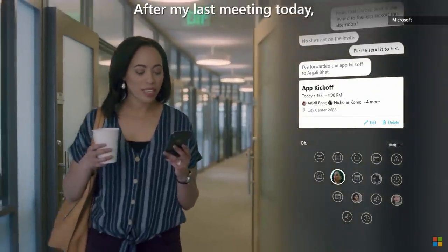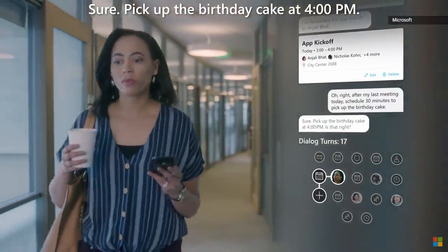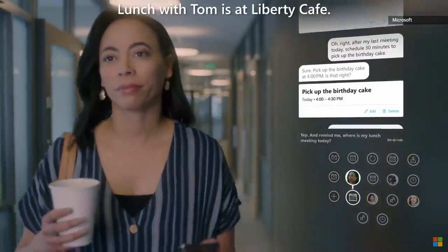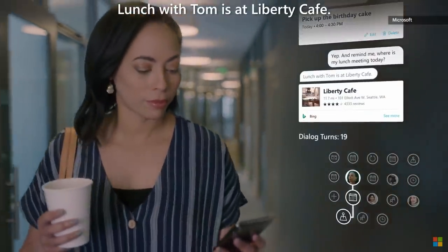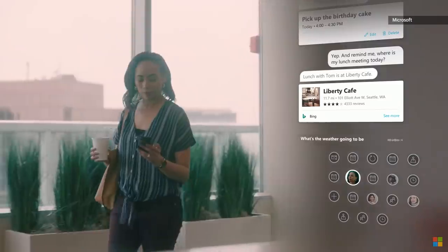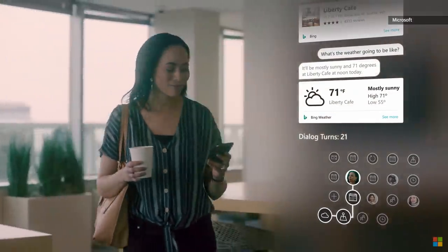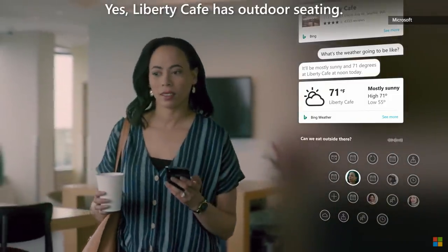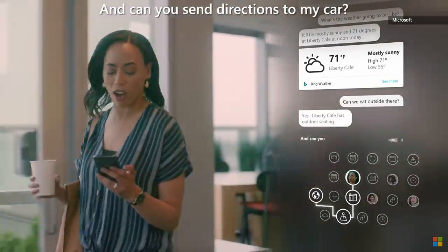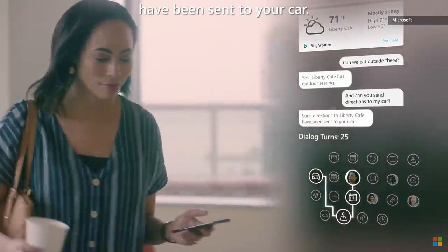After my last meeting today, schedule 30 minutes to pick up the birthday cake. Sure. Pick up the birthday cake at 4pm. Is that right? Yep. And remind me, where is my lunch meeting today? Lunch with Tom is at Liberty Cafe. What's the weather going to be like? It'll be mostly sunny and 71 degrees at Liberty Cafe at noon today. Can we eat outside there? Yes, Liberty Cafe has outdoor seating. And can you send directions to my car? Connecting to car skill. Sure, directions to Liberty Cafe have been sent to your car.